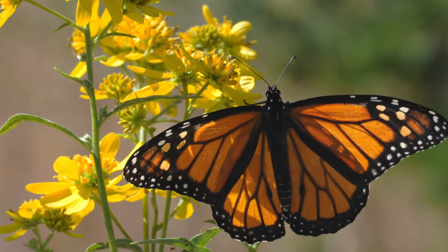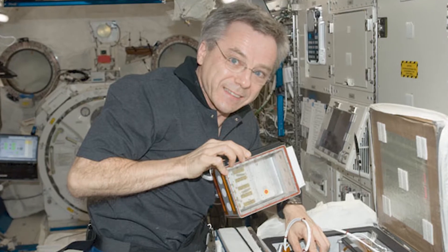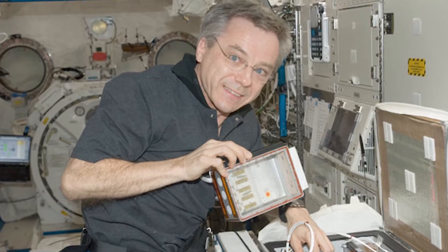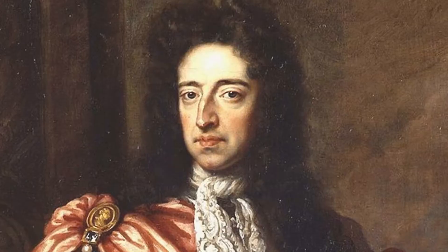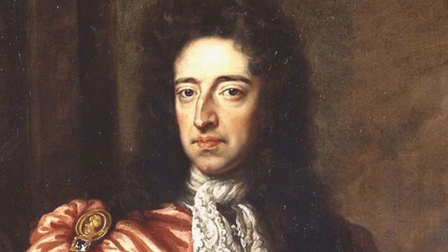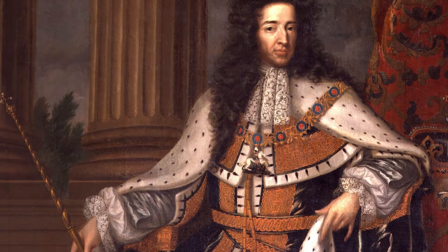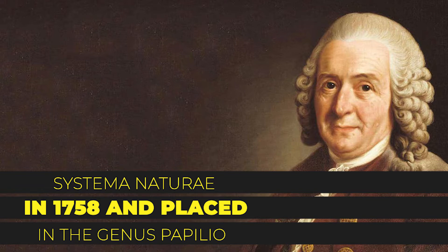An interesting fact is monarchs have been bred on the International Space Station. The name 'monarch' is believed to have been given in honor of King William III of England, as the butterfly's main color is that of the king's secondary title, Prince of Orange. The monarch was originally described by Carl Linnaeus in his Systema Naturae in 1758.